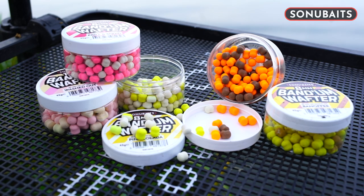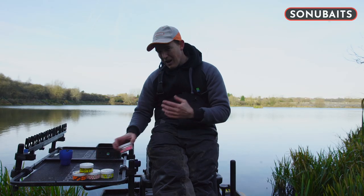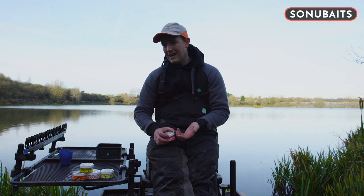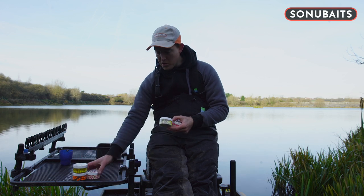For me, colour is the most important aspect when choosing a wafter. And really, I break it into two distinct groups. First of all, the paler colours — so your whites, your yellows, those sorts of colours. Your washed out sort of colours.